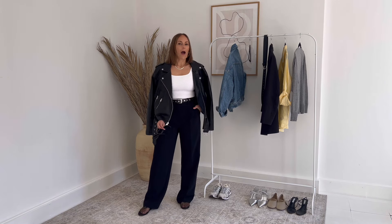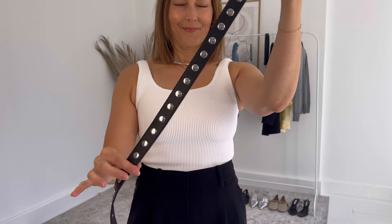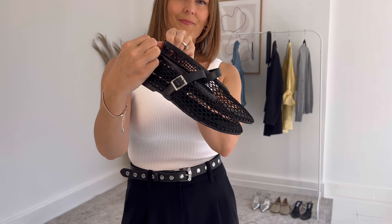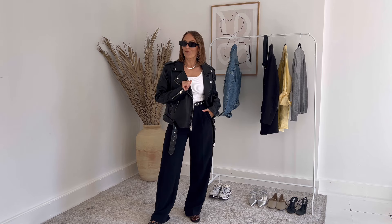In the second look, I'm using the same base layer, but I've stepped it up a notch by adding in a studded belt, a moto jacket, and a mesh flat. This look I call 'Cool Mom.' The jacket can be worn on or over your shoulders.